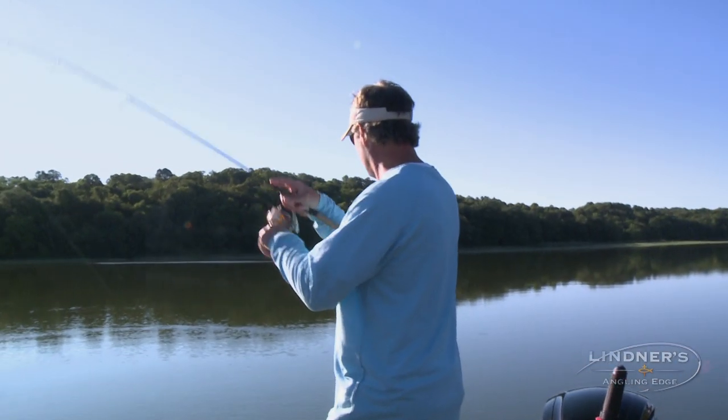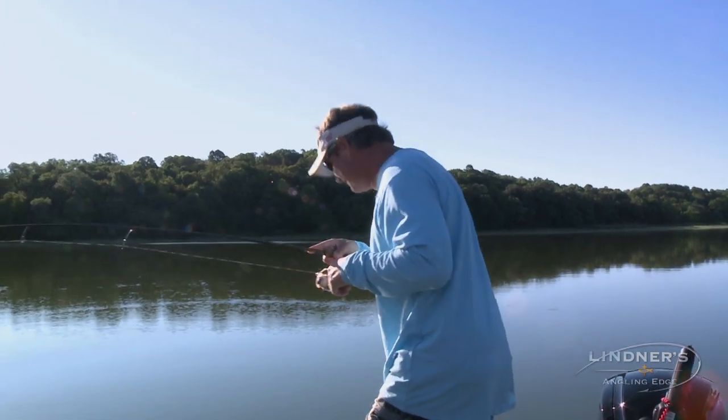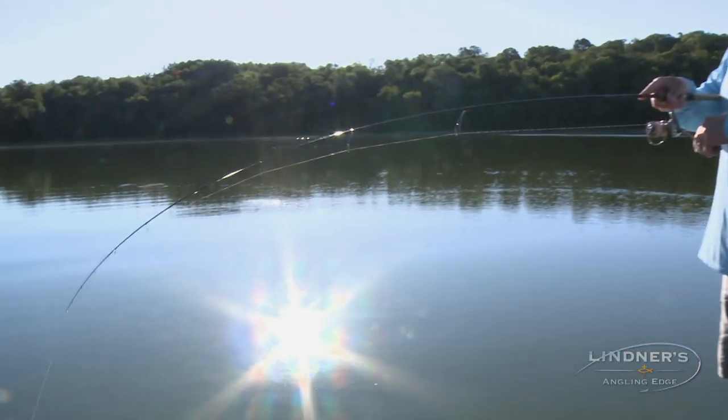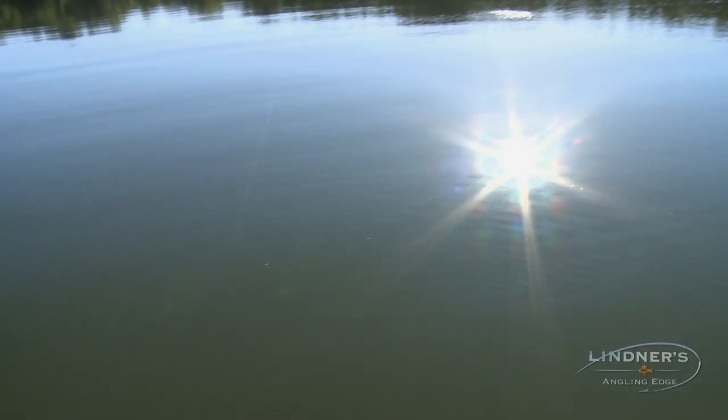Whoa baby! Boy, that one hit like a Mack truck — like a drive by. A bluegill drive by! Look at that rod, look at the action on that thing. Is that a bluegill? Oh yeah. Spinning like a big big bluegill.